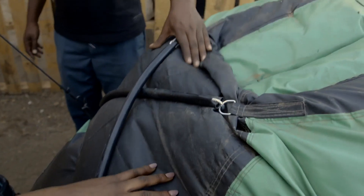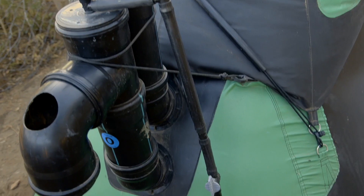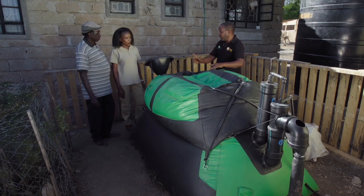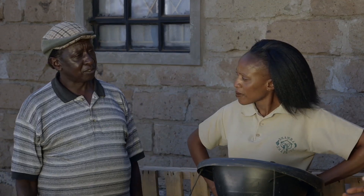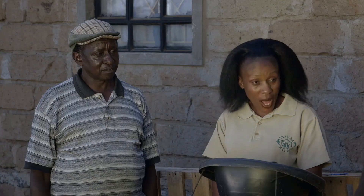When the balloon is full, it holds enough gas for cooking for the whole day. A pipe leads to the kitchen. You can check the gas level just by looking through the window — no need to buy a gauge, unlike concrete systems. This system only requires one bucket of manure per day, compared to four buckets a day for the old system — enough for cooking all day.